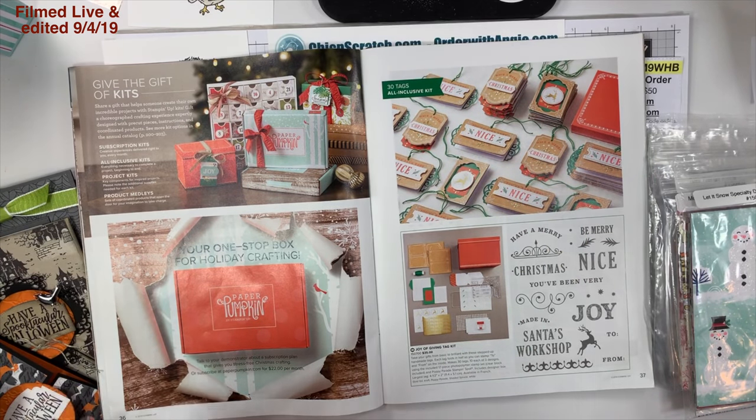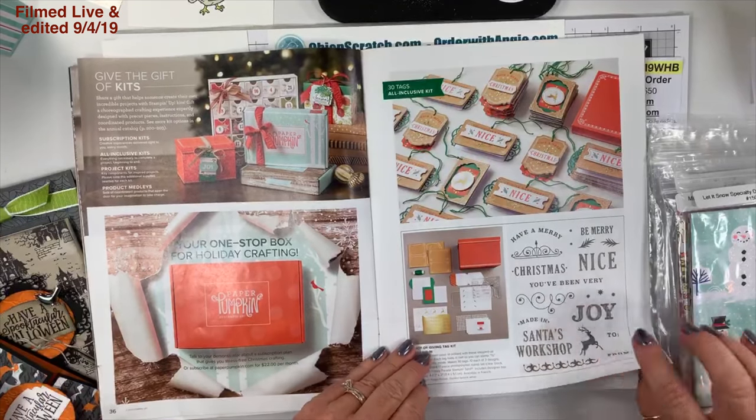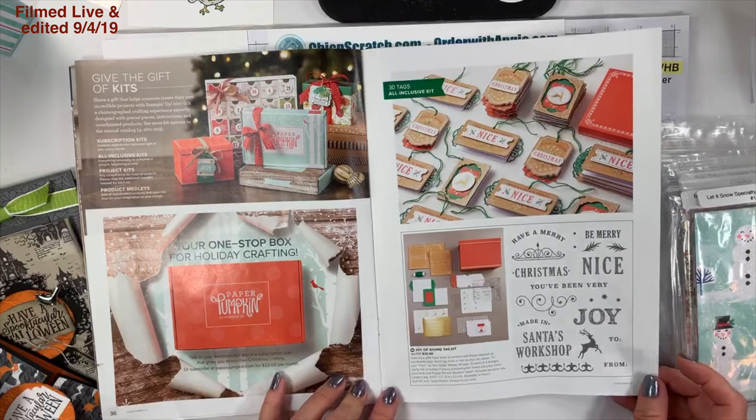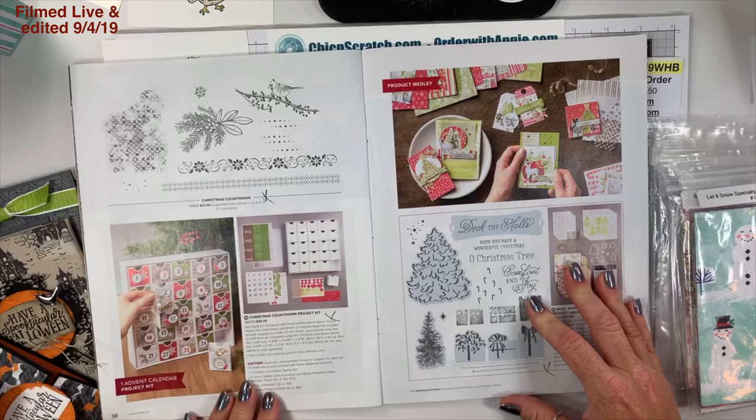I showed these masks on my haul video. I also ordered the Joy of Giving tag kit — I was able to get it for half price today since I qualified for a half-price item. That's 30 tags; I haven't seen it in person yet.